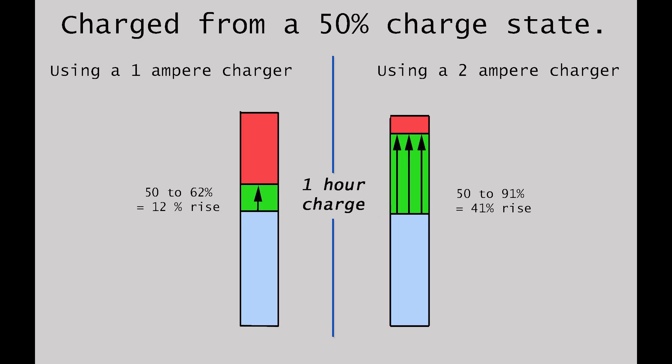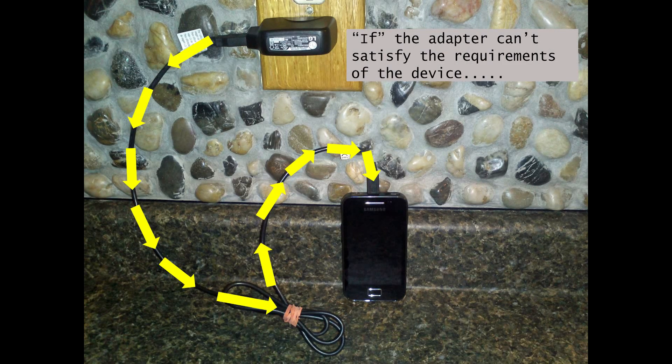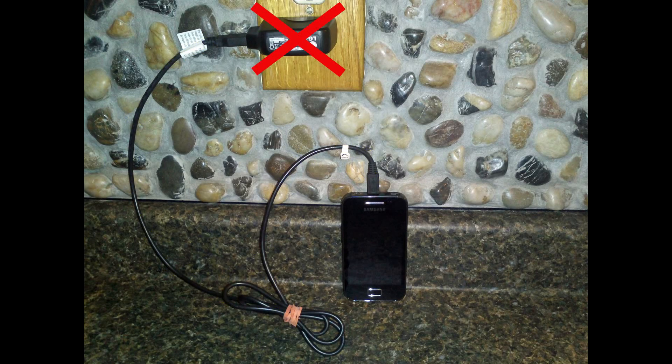Now one of two things will happen when a low output charger or USB port is used to charge a larger device. One: if the charger or adapter cannot keep up with the charge current the device is requesting, it may shut down altogether — I have experienced this myself.